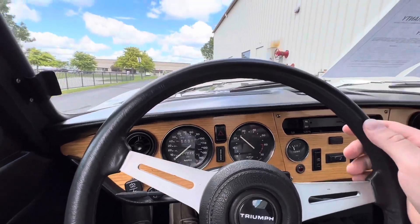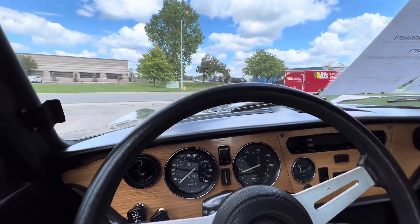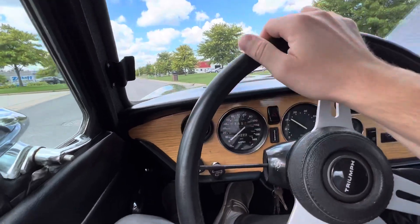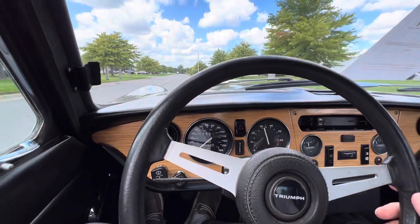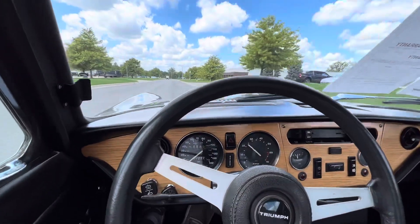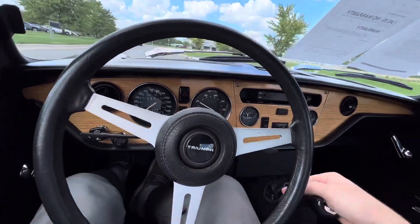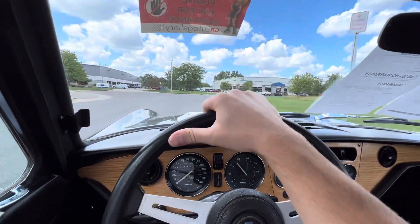That six-cylinder just sounds awesome. If you guys know much about these cars, if you can get that inline six with the right exhaust, these things sound fantastic and they're just a blast to drive. That new clutch feels great, it goes very nice down the road, brakes feel good, easy to downshift. This thing just puts a smile on your face.